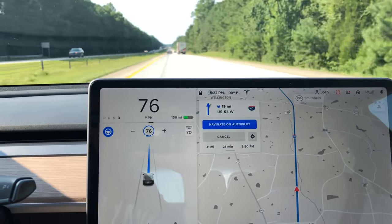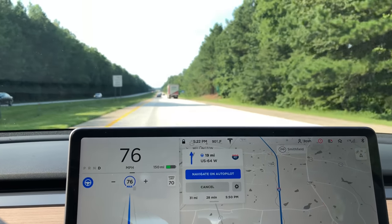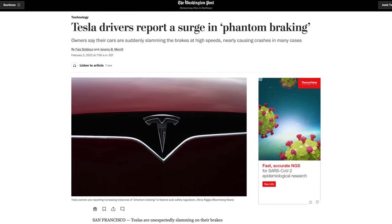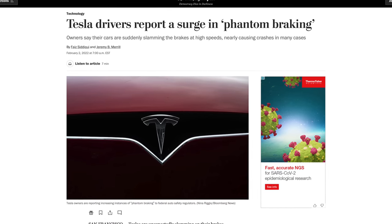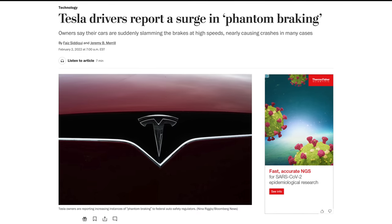Another part of the Tesla Model 3 driving experience I haven't enjoyed is phantom braking while using Autopilot, Full Self-Driving, or just Traffic Aware Cruise Control. This behavior apparently increased last year, coinciding with Tesla disabling the forward radar in cars enrolled in the Full Self-Driving beta — which mine was at the time. After a few run-ins with this behavior, I quickly unenrolled my Model 3 from the Full Self-Driving beta, and ever since, I haven't run into it again. But when it happens, it's scary and makes you want to use Autopilot way less.